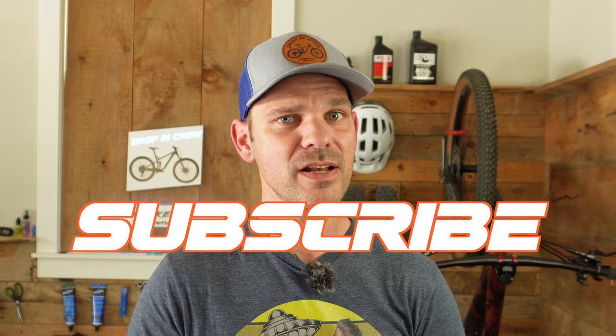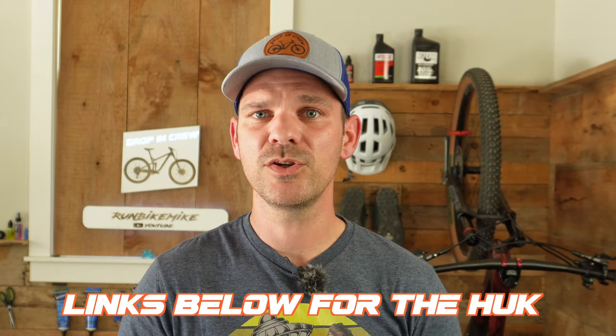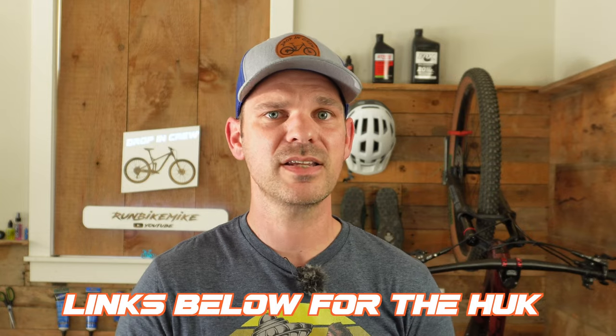If you guys enjoyed this video, make sure you click that like button. Leave me a comment below and let me know what you think of this tailgate pad. And if you haven't already, go ahead and subscribe. I'm going to put some links below to where you guys can pick up your own Huck tailgate pad.